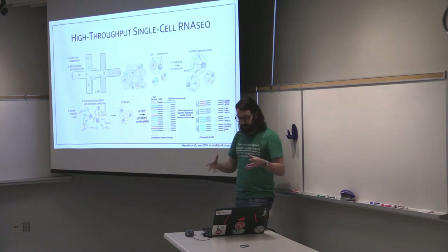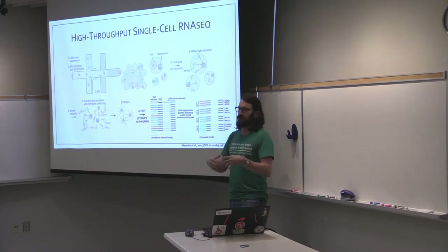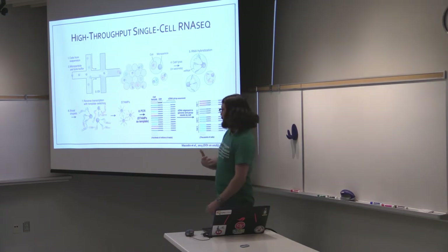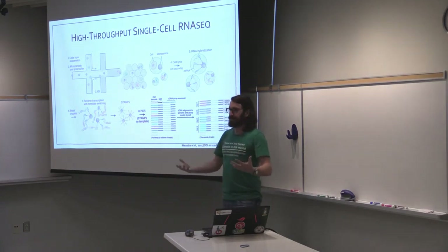So then you can do your alignment and deconvolute all your transcripts back to each individual cell, and that gives you a cell-by-gene matrix of counts.